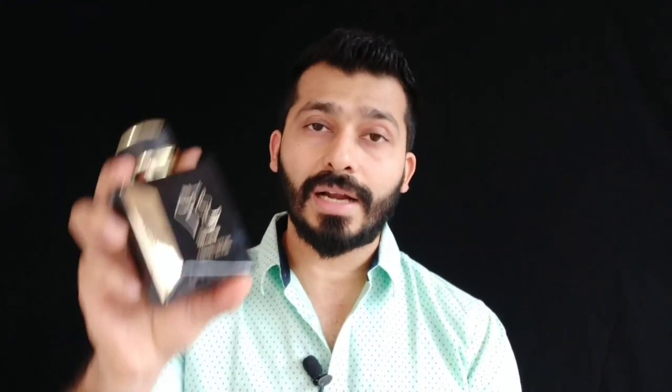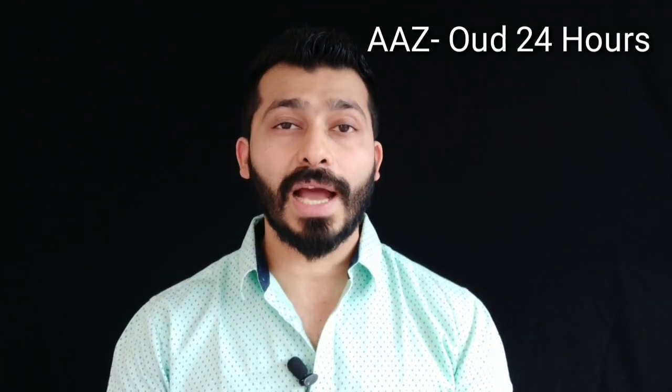Coming in at number three is Ardal Zafran Oudh 24 Hours. This is a clone of Tom Ford's Black Orchid. From my personal taste, I actually prefer this one over Tom Ford Black Orchid because it has a beautiful vanilla base along with that Black Orchid feel, which is what I really enjoy. Though the name says Oudh 24 Hours, you'd hardly get much oud in it — it's more of that Tom Ford Black Orchid vibe with a nicely amped-up vanilla base.